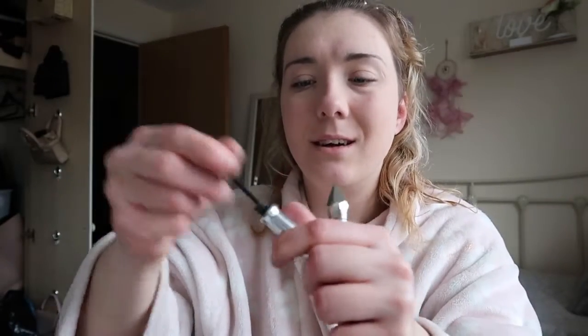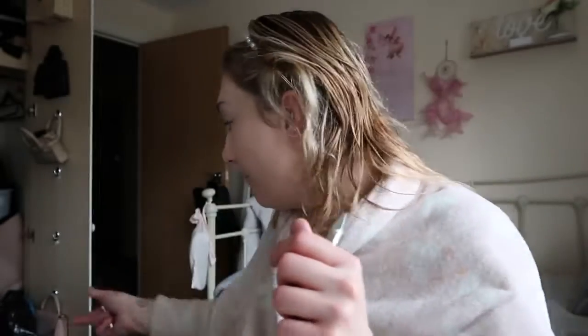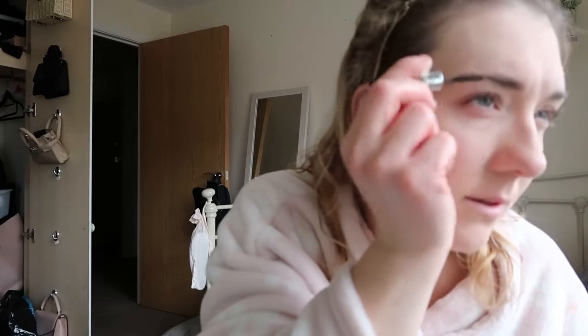I've got two Benefit Gimme Brows — a small one and a big one. They are in shade three. The old one has literally nothing left in it so I can bin it — well, I'm going to put it in a bag for my empties video. Let's open the mini version — oh, that's so cute, it is so small. I have missed using this; I used to wear it every single day for work.